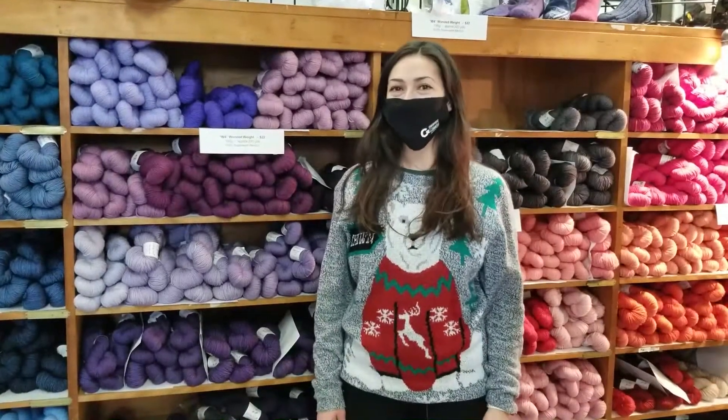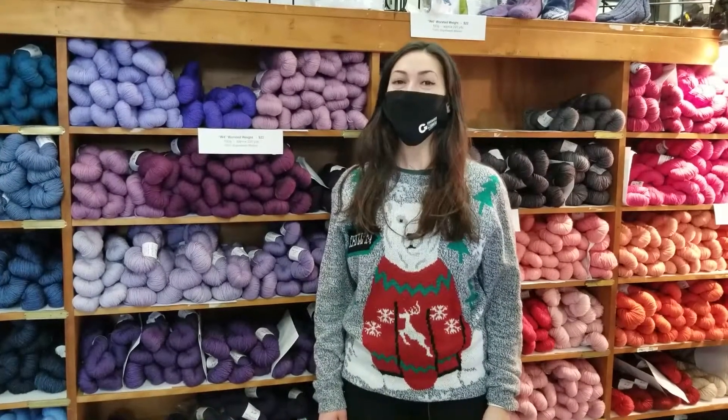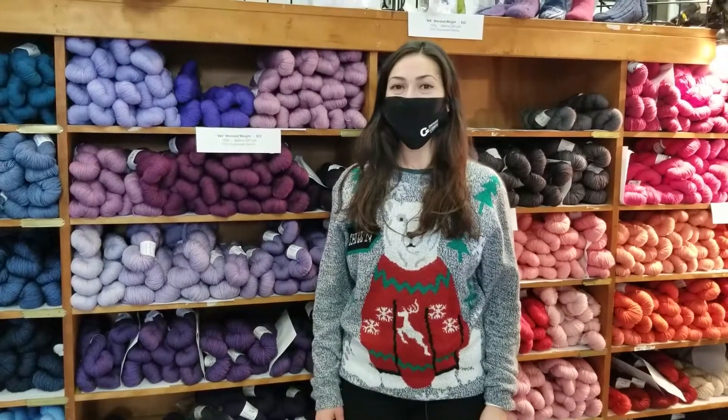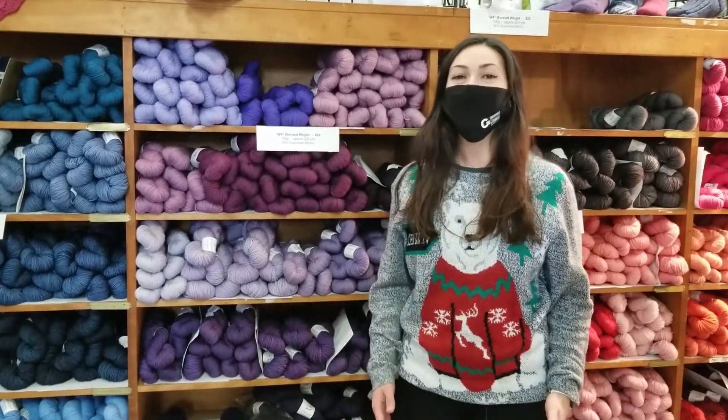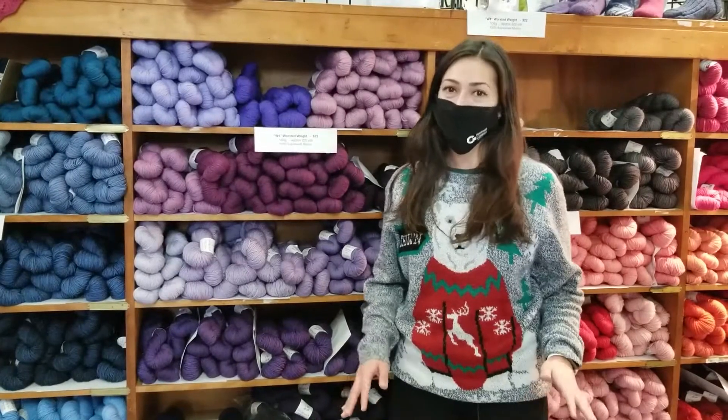Hey everybody, Layla here at Shell Ridge Yarns in Gravenhurst. We're back for another edition of your holiday gift-giving guide. Christmas is just two days away, so if you're scrambling looking for something for someone, this is the place you want to be.